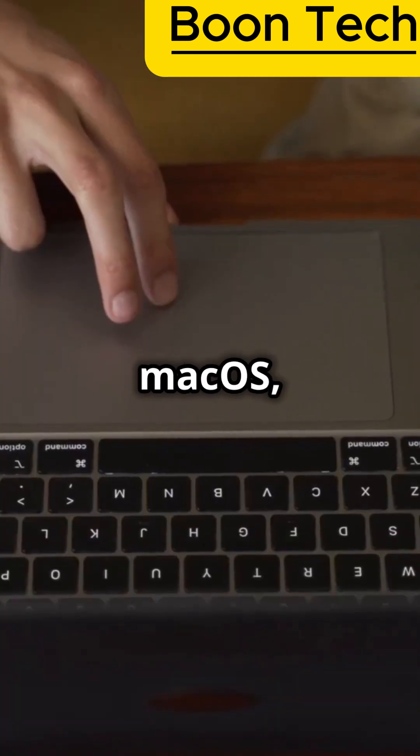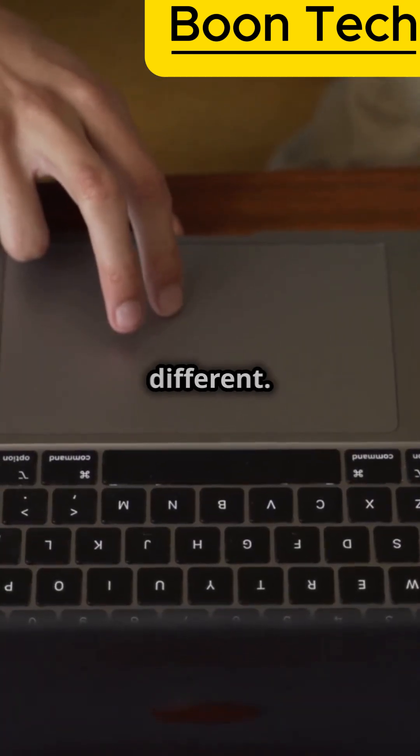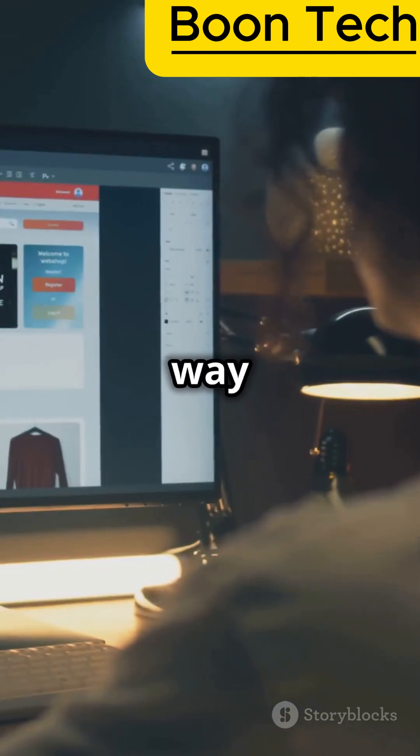Operating systems — Windows, macOS, Chrome OS — they're all a little different. Learning how to use them makes you way faster.